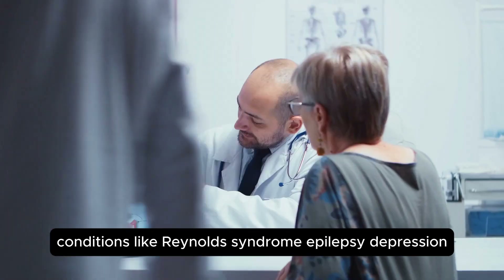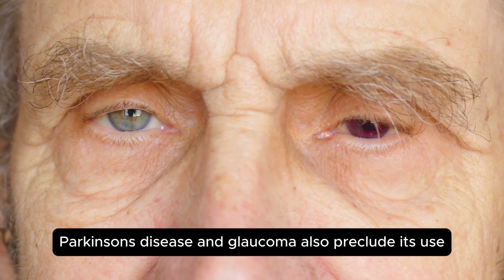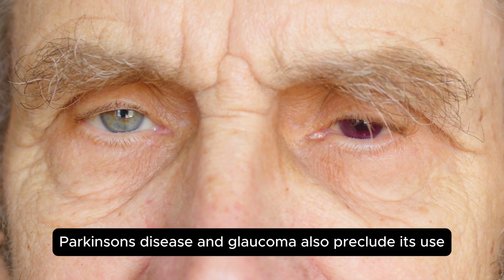Conditions like Raynaud's syndrome, epilepsy, depression, Parkinson's disease, and glaucoma also preclude its use.